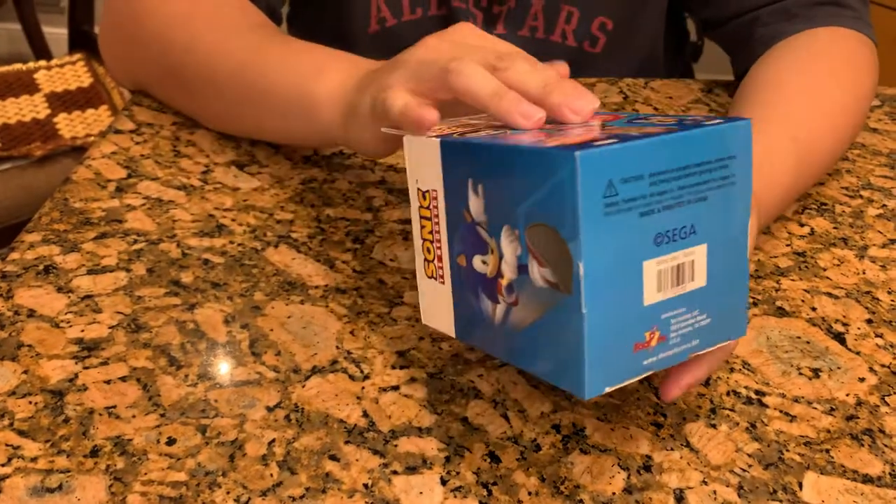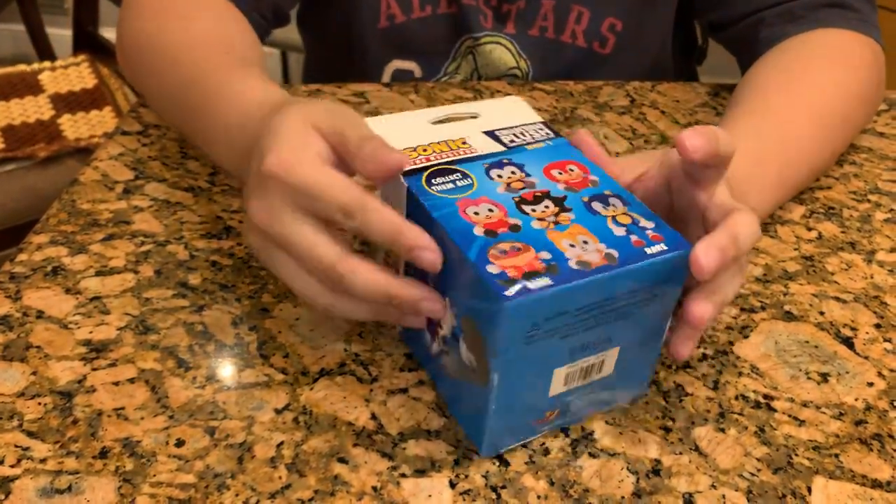Back bottom: Sega. Dr. Robotnik is the rare. And let's have at it.